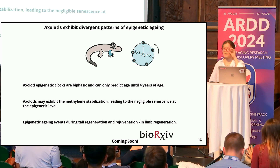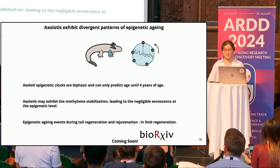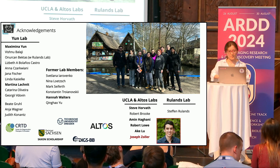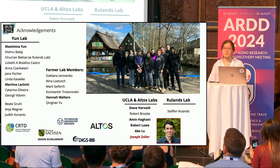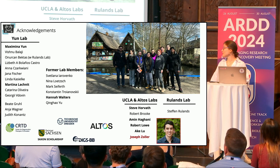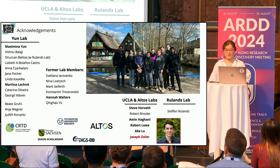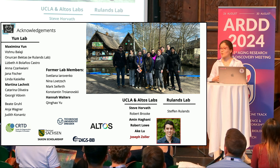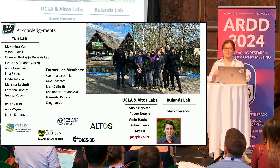We are now preparing a submission to BioRxiv, hopefully next week, so please stay tuned. I'd like to thank Max's lab for the remarkable opportunity to work with this salamander species, Steve's team for helping build the axolotl epigenetic clocks, and Joseph specifically — a remarkable biostatistician who worked hard to develop the model for the under-four-year period. Thank you all for your attention; I will be happy to take questions.